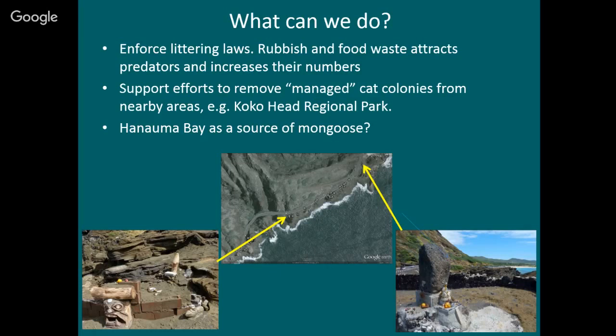Sometimes people ask what they can do. First would be enforcing littering laws. Here's a map — we're about over here at Hanama Bay, Sandy Beach is over this direction, and this is where most of the colony is, by Halona Point. Unfortunately people leave food here a lot — I know it's well-intentioned, but this attracts rats and mongoose, and after they're done eating the food left here, they come over and go for the tropic birds.